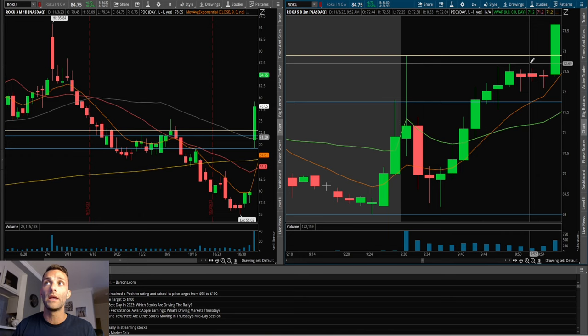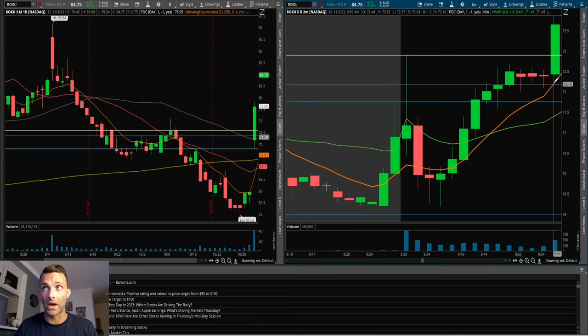Maybe getting long right around 72.70 to 72.80. If I want to keep risk really tight on the two-minute scalping strategy, I'm going to risk off the low of the candle I got in on — 72.37 — or worst case, if my risk tolerance is a little higher, off the low of the prior candle at 72.10. So we're talking 60 cents risk off the prior candle low, or about 30 cents off the entry candle low. Sometimes you get stopped out quick, but those losses are never big.